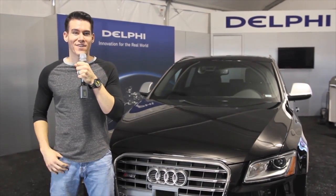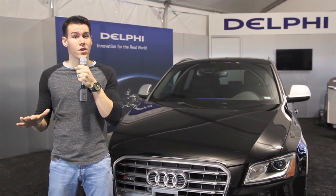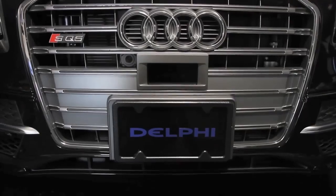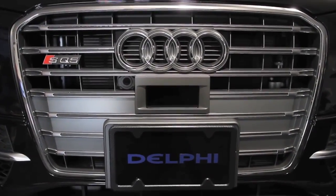Driverless vehicles have been a big talk at the CES conventions over the past few years, and this year is no exception. I'm here with Delphi and they are putting out this beautiful vehicle that I'm standing in front of right now. I'm here with John Absmere who's gonna be telling me all about this vehicle. Johnny Abs, tell me about this vehicle.